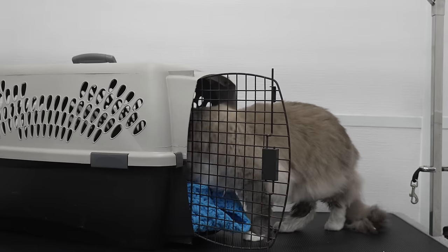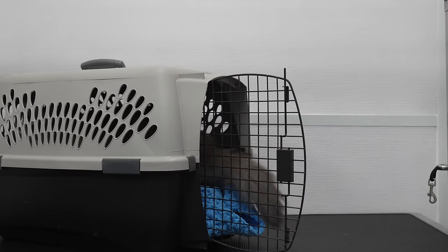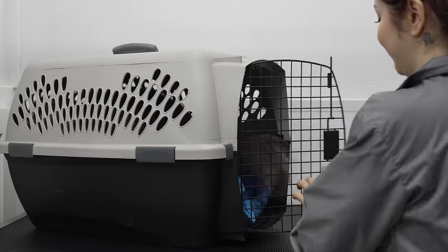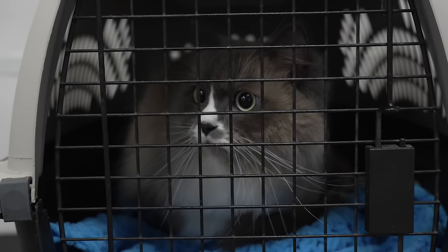Goodbye. You looked back as you went in. What a good cat. Thank you all so much for watching — I hope you enjoyed the Zen Ziggy.